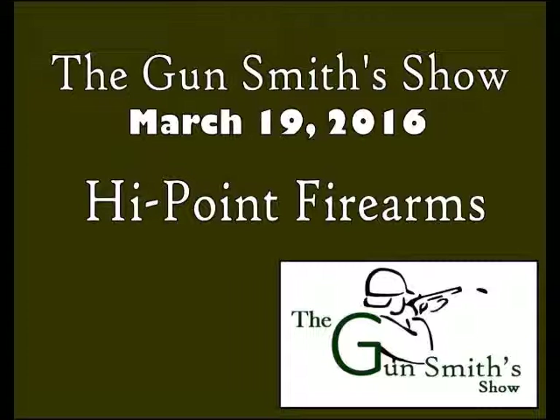Another thing Hi-Point has and prides itself in is a no-questions-asked warranty. Whether you're the first owner or the fifth owner, you can return the gun to them and it will be serviced and repaired — whether it's damage, just old age, wear and tear, or something broke and snapped off. They will fix it, no questions asked. That is outstanding, and that is rare. That's what really sets this company apart.